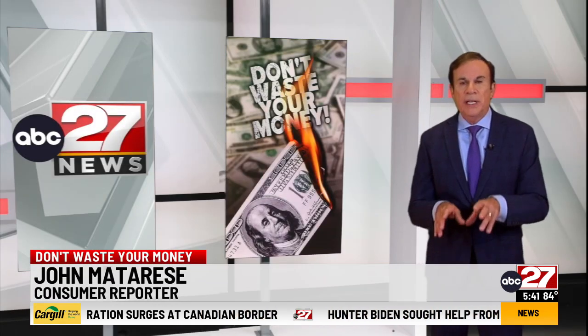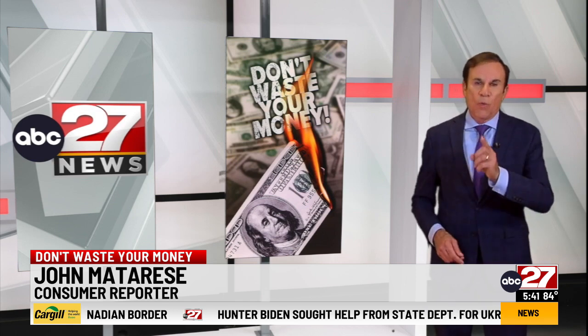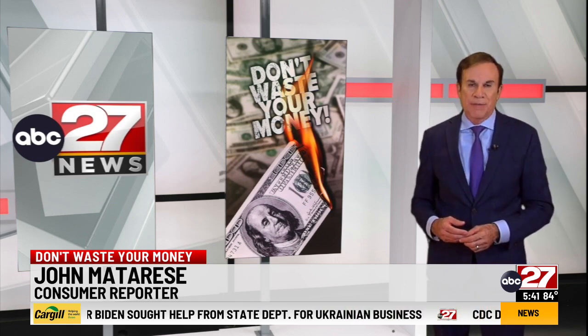Bottom line: if something is essential, put it in your carry-on — and that's Don't Waste Your Money. I'm John Matarese, ABC News.